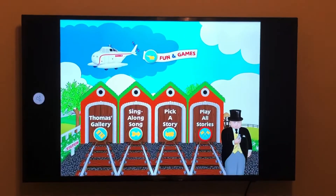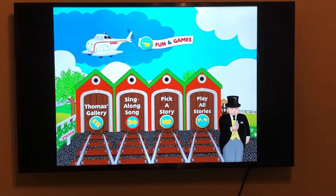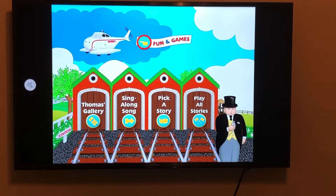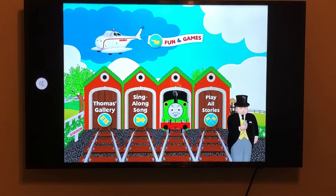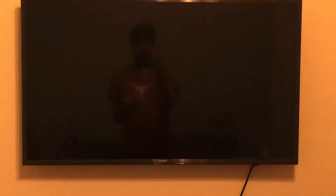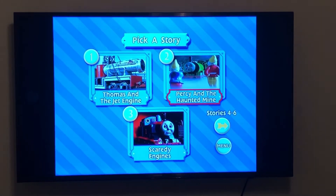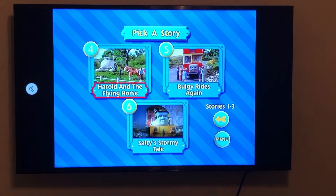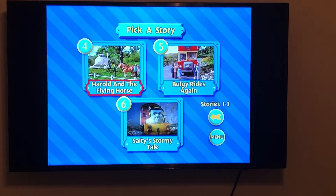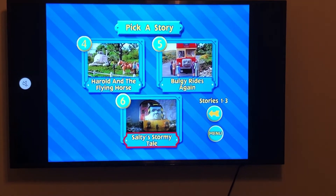Now jumping into the menu tour for Thomas and the Jet Engine and Other Adventures. The main menu has: Play All Stories, Pick a Story, Sing-Along Song, Thomas's Gallery, and Fun and Games. Going to Pick a Story, we can see the Fat Controller's hat and Harold on the DVD menu, and Percy coming out of the sheds. The story options are: Thomas and the Jet Engine, Percy and the Honey Mine, Scaredy Engines — narrated by Alec Baldwin — and for Michael Brandon episodes: Harold and the Flying Horse, Bulgy Rides Again, and Salty's Stormy Tale.